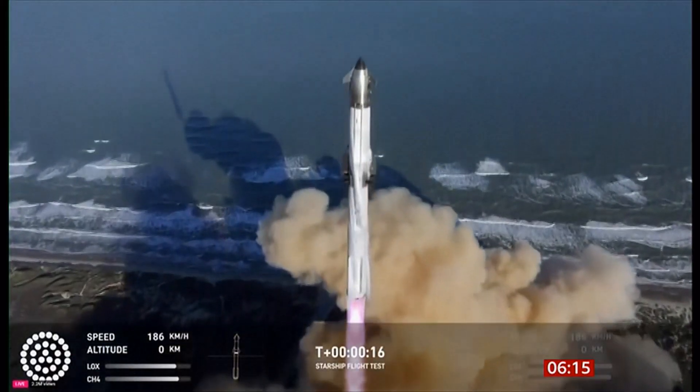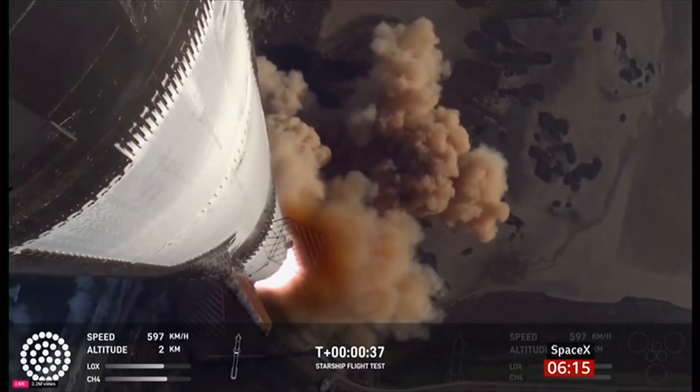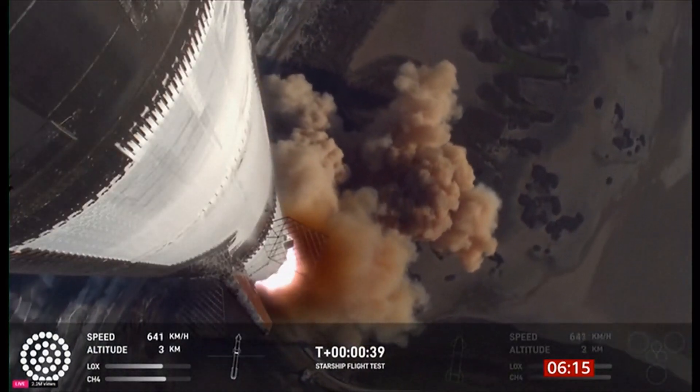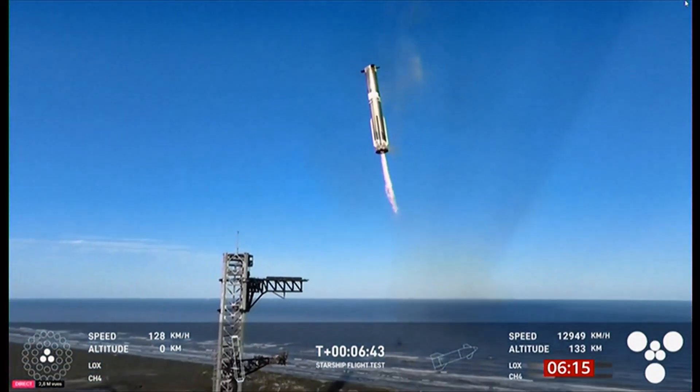SpaceX's upgraded Starship rocket has exploded just minutes into its latest test flight. Officials at Elon Musk's firm said the upper stage of the craft was lost after engine problems, but the giant reusable booster stage was retrieved successfully by the launch pad's robotic arms.